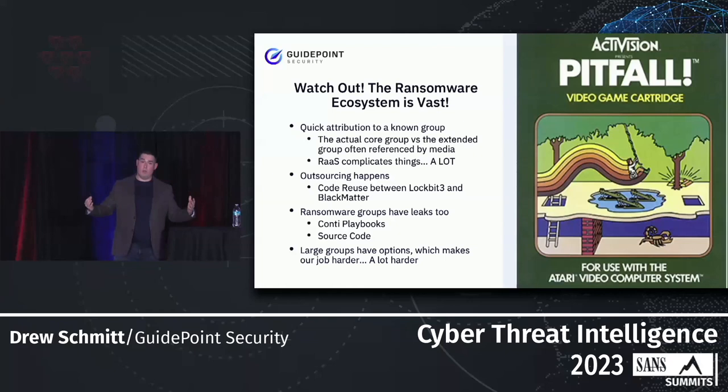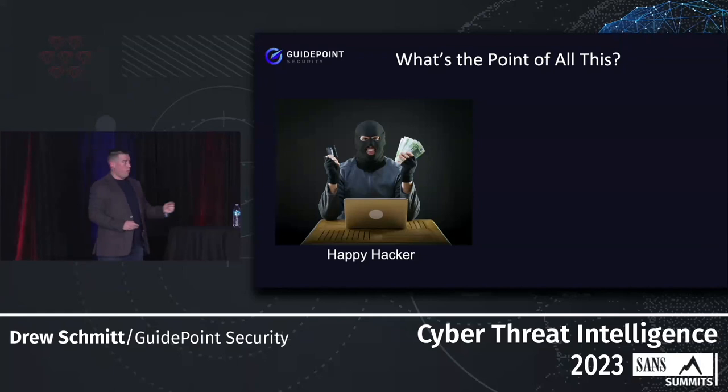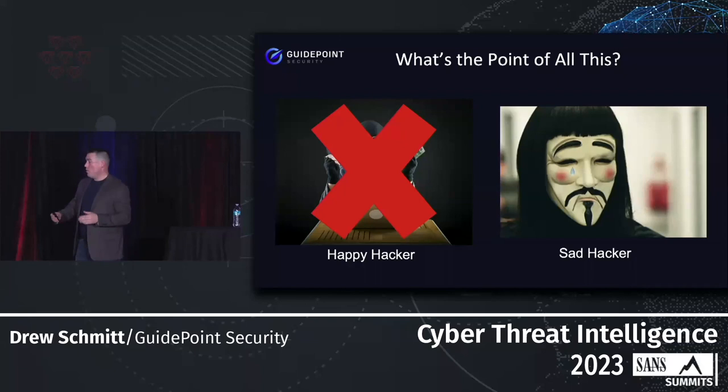What's the point of all this? We want to take a happy hacker and make them into a sad hacker. We want to force their hand so often that rebranding no longer becomes a monetizable strategy. If we can force them to go through that process over and over again, eventually they're going to start losing money — and that's exactly what we're looking to do.